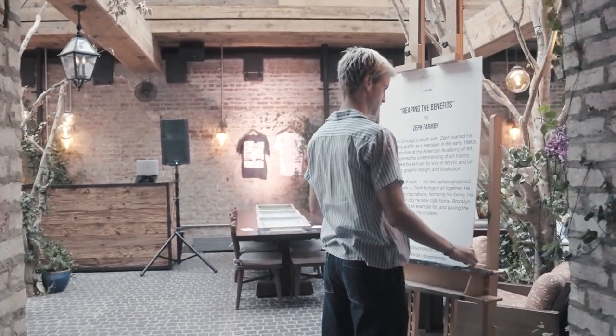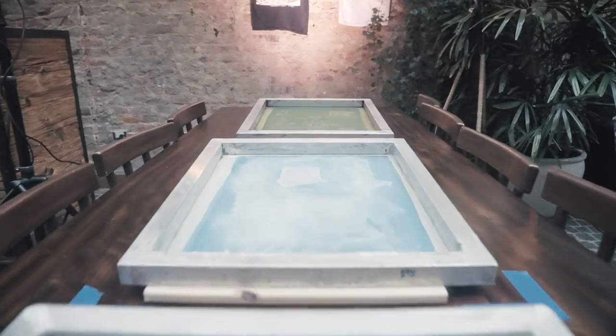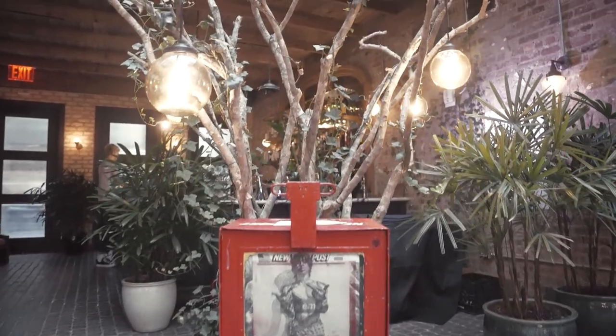We're doing all these different moving parts to create the space, and we're also doing different installations throughout. So once you actually enter into the garden, you're going to see different elements of what the space is showcasing. Each one of those installations is telling a story that ties to the mini documentary and also back into my life story and how I became successful today.